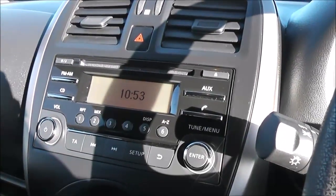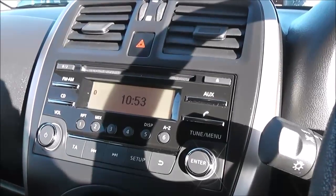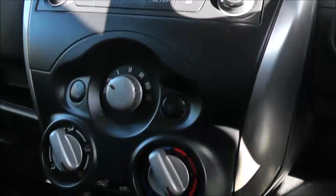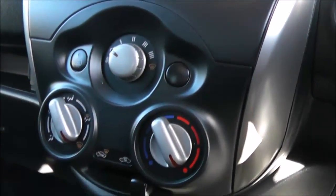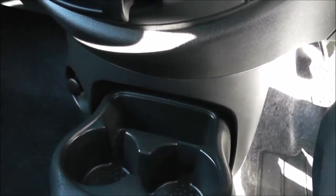Jumping inside the car, in the centre console you have the LCD display unit which is used for the single slot CD player and radio as well as the Bluetooth phone connectivity. Just underneath this you have your air conditioning controls and below that an additional storage space, cup holders and also a 12V power outlet.